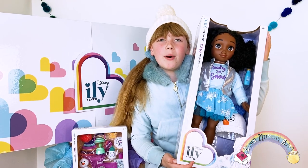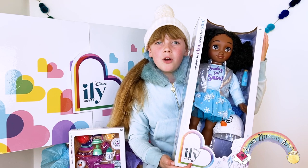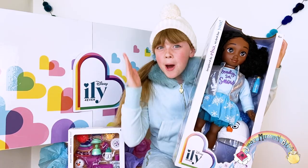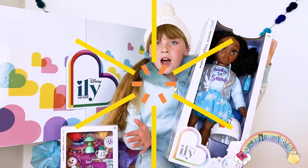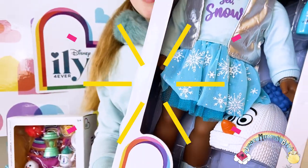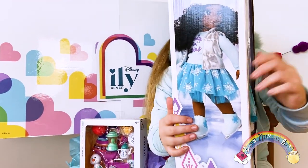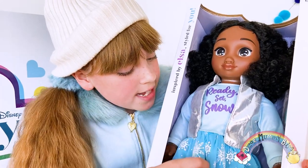These ILY dolls have the best outfit choices and today I'm matching my doll which is inspired by Elsa. She has a winter theme going on. My hat kind of matches her hat. I love her clothes. I'm a big fan of Elsa. I love that she's Disney bounding. Do you know what Disney bounding is? It's where you take a famous Disney look from a character and make it your own, giving a nod to their costume. Look at her dress — it's so pretty.